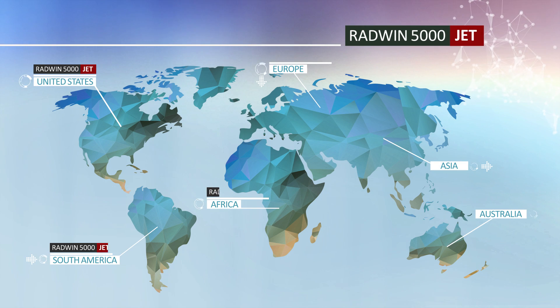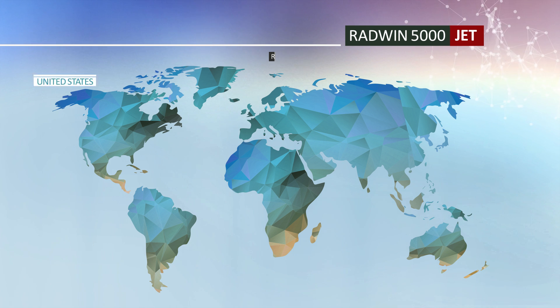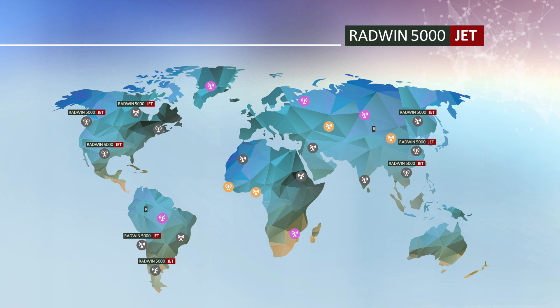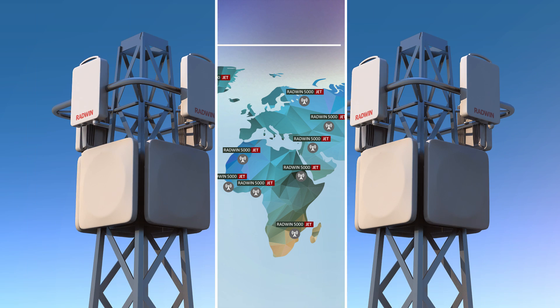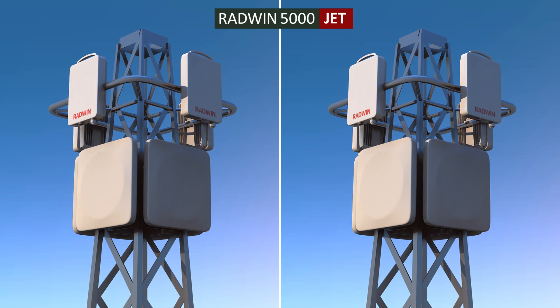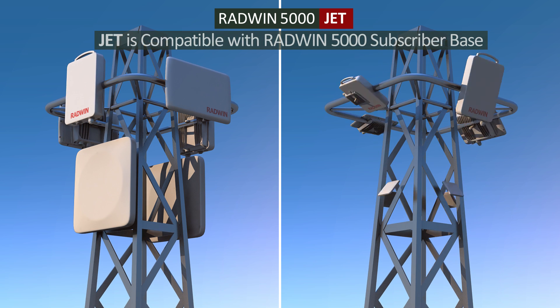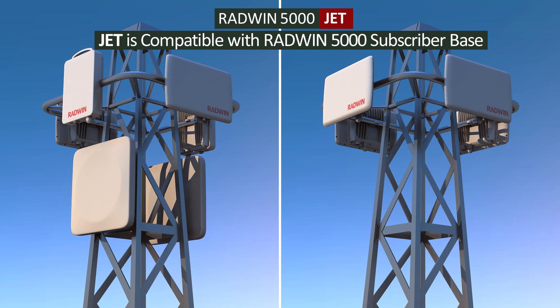RADWIN 5000 JET has been selected and commercially deployed by leading carriers worldwide. Service providers that are new to RADWIN can easily upgrade their networks to RADWIN 5000 JET for best industry performance. Service providers already operating RADWIN 5000 solutions can seamlessly boost network performance by deploying JET base stations that are backward compatible with existing RADWIN 5000 subscriber units.